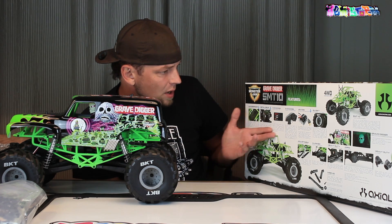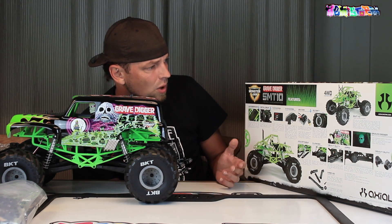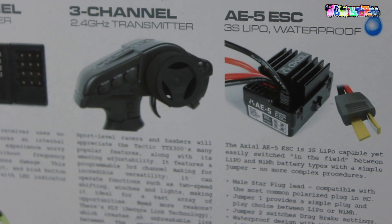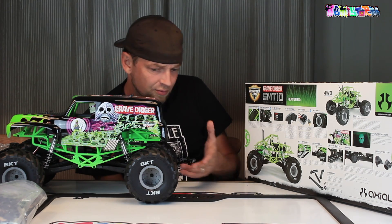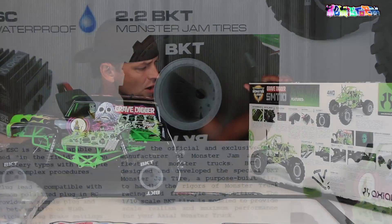And a lot of pretty standard stuff. Waterproof ESC — the whole thing by the way is waterproof. Tactic receiver, Tactic electronics, Tactic steering servo. Really awesome wheels by the way that are new.